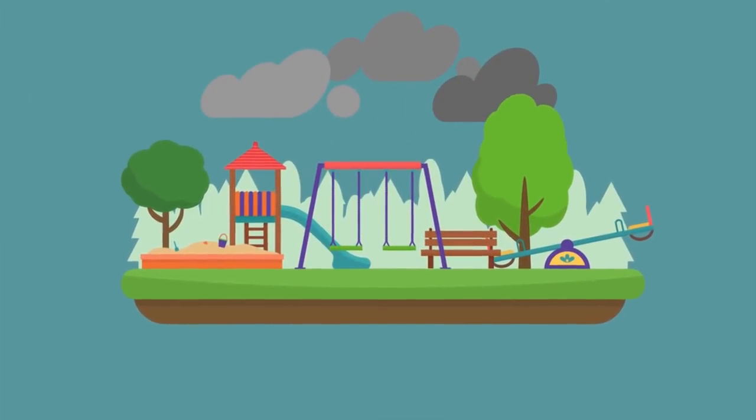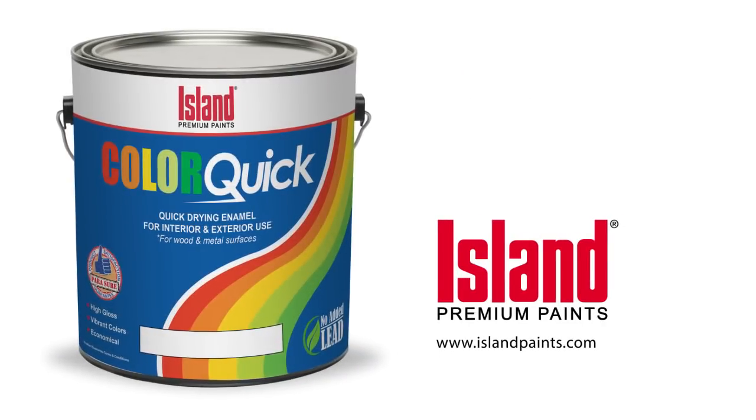So when choosing a quick-drying paint for wood and metal surfaces, choose ColorQuick by Island Paints. Para sure!